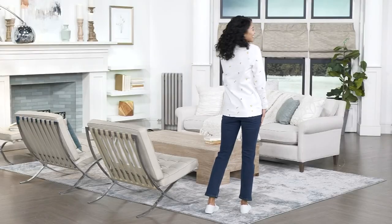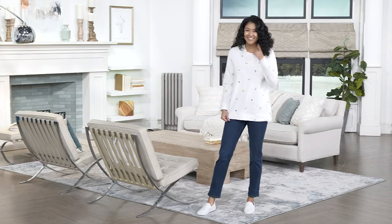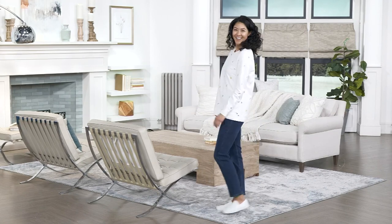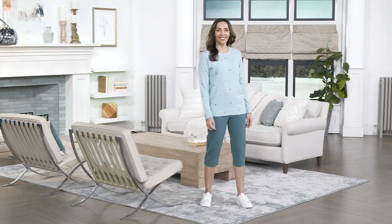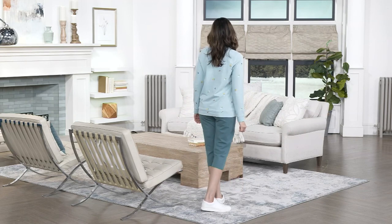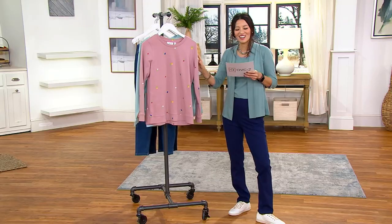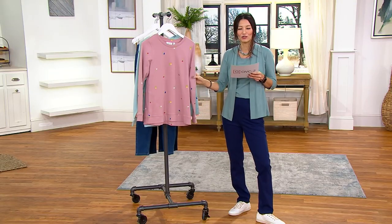I think Julia Carely was raving about this. This is our round neck pullover with the cutest prints. Oh my gosh, this is so cute. This is the printed French terry. We love French terry. This is the round neck pullover.